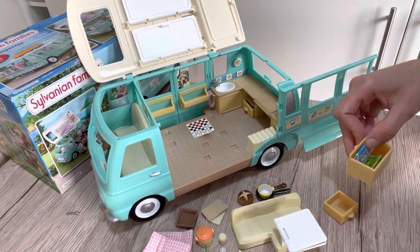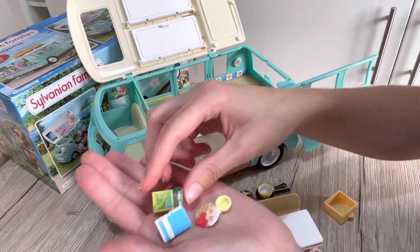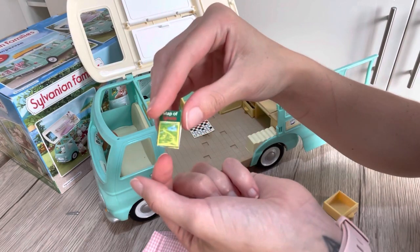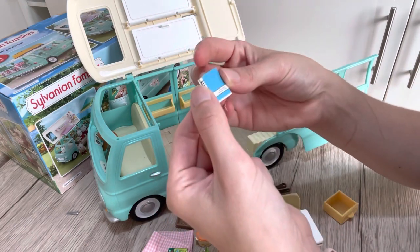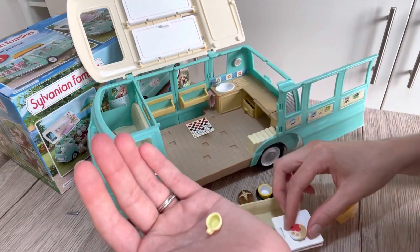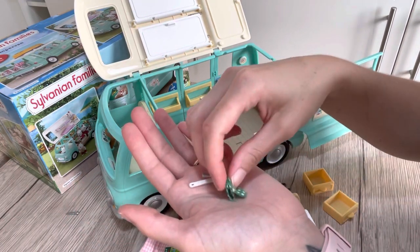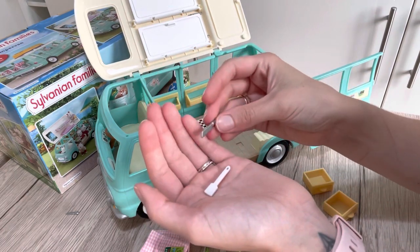There's another little pot that says salt on it, a little teaspoon, and then in here — wow — we've got a couple of plates, the map of Sylvania, which is so cute. It actually opens up as well like a proper map — I love that! And also a little crossword puzzle book, which unfortunately hasn't been folded together very well, but at least it's there. And what looks like a fried breakfast, another cup, and then another drawer down here that has a sponge and some oven mitts.